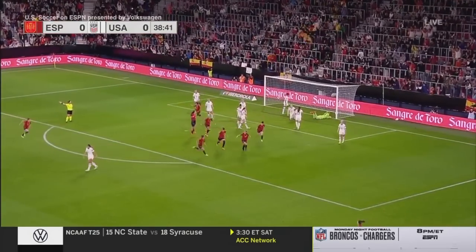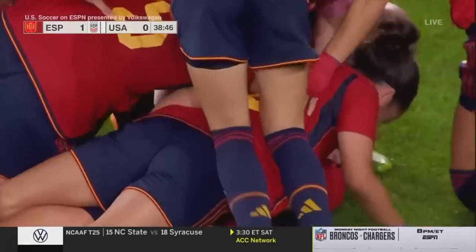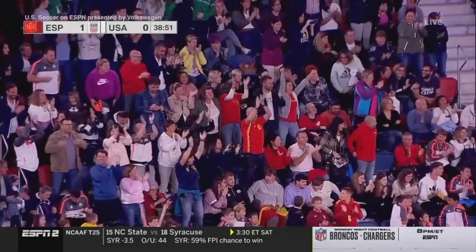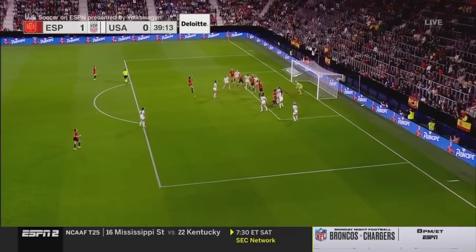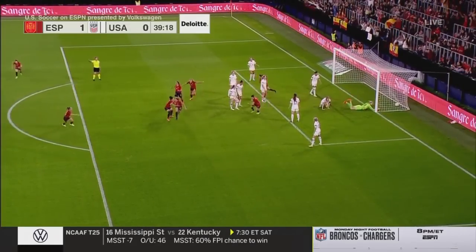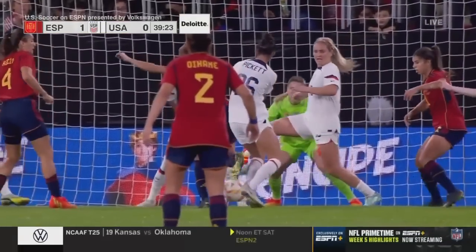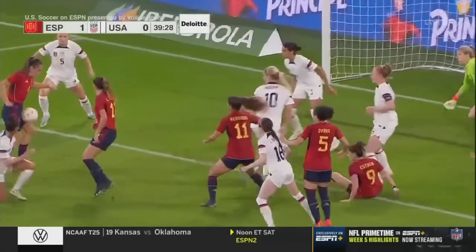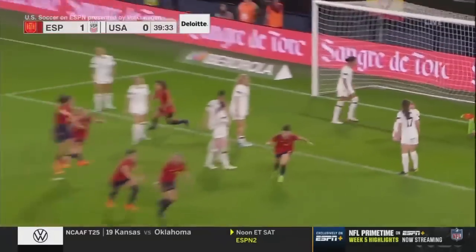Desperate defending here. Goal for Spain! Spain ahead in the 39th minute! Laia Cordina scuttles it across the line and the Americans have fallen behind. Unable to clear it, aren't able to get this second ball out of there. No one steps, falls right to Cordina, and she does a little toe poke in through the traffic — Casey Murphy can't see it. You see the disappointment in the United States. No player steps; it looks like they're waiting. So much traffic.